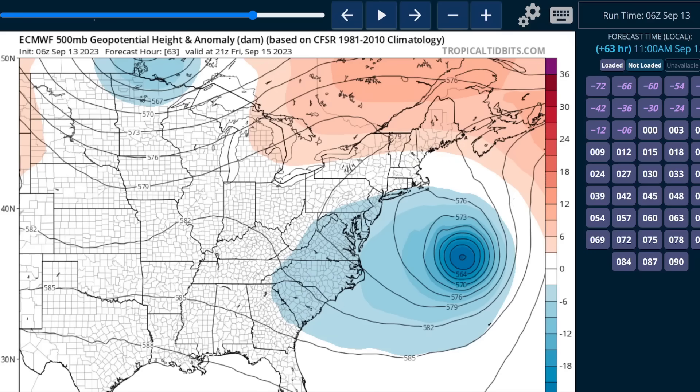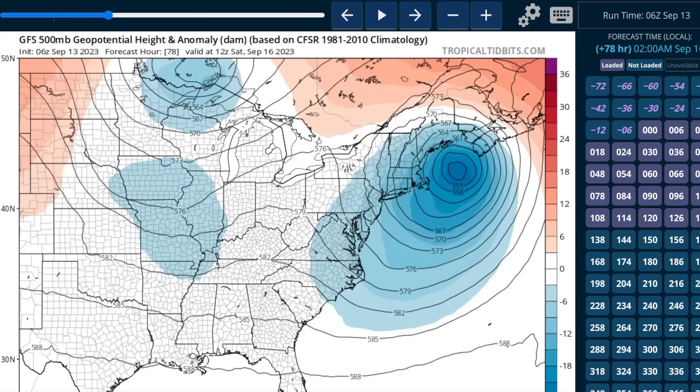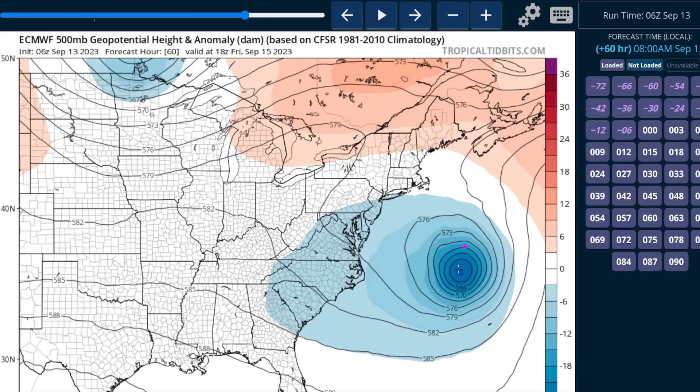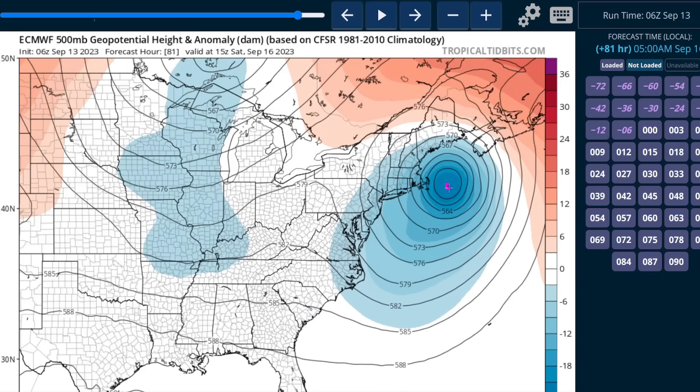The slower Lee moves, the more opportunity the ridge has to build in and nudge it left — so maybe closer to Cape Cod or the western Gulf of Maine. That remains the dichotomy we have today. Looking at Friday afternoon, comparing the GFS to the Euro, you'll see the Euro is still the slower of the two. They are closer together than they were yesterday, so we are seeing a narrowing in the swath of possibilities as confidence increases, now that we're about two and a half to three days from landfall. The Euro still shows a little left hook at the end, getting close to Cape Cod.